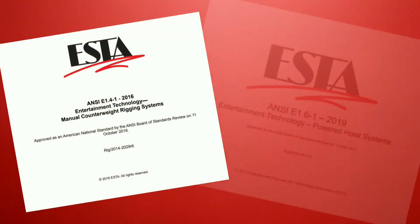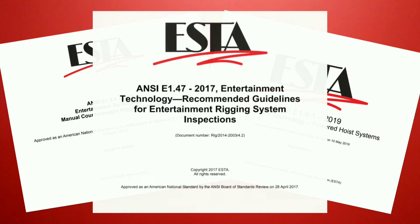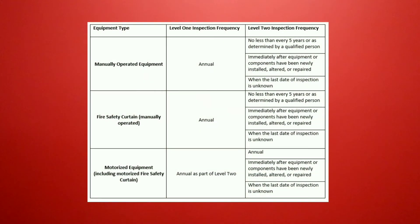The American National Standards Institute recommends annual inspections for all rigging systems. There are two different levels of inspections and this chart will help you determine what level is needed for your system.